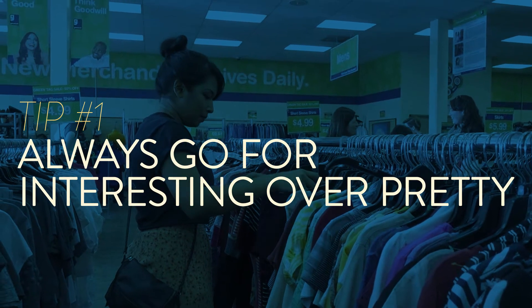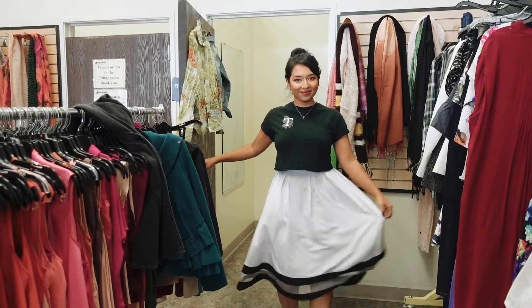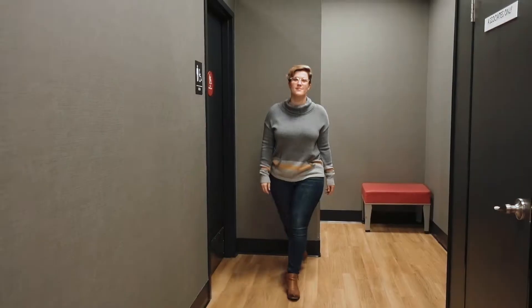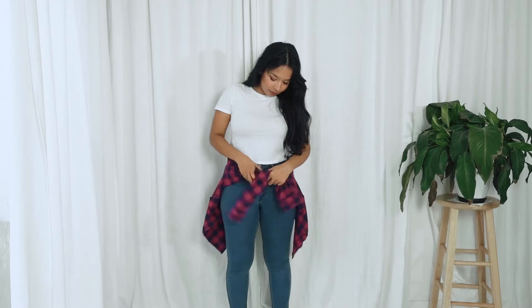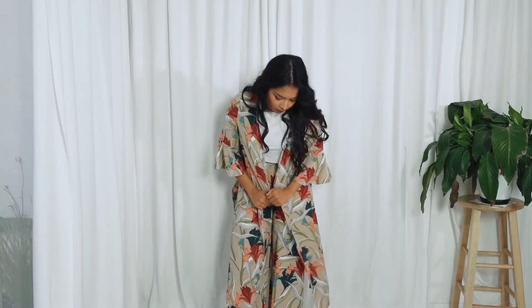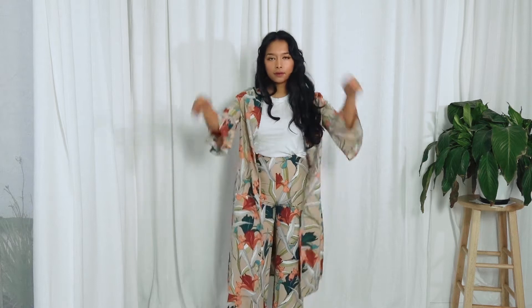Which brings us to tip number one: always go for interesting over pretty. Sure, you might look good in that skirt or dress or basic black shirt, but is it interesting? Does it help you tell a story? As photographers, we don't chase what's cute or pretty or even flattering. Instead, we go for lived-in, versatile basics that put the focus on the model, or we find outfits that are just weird, cool, and tell a story themselves.